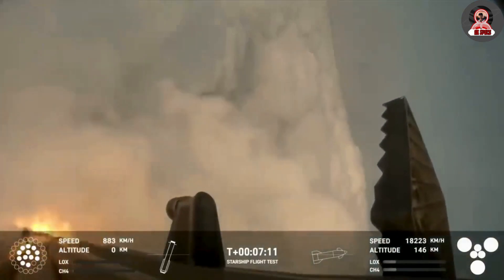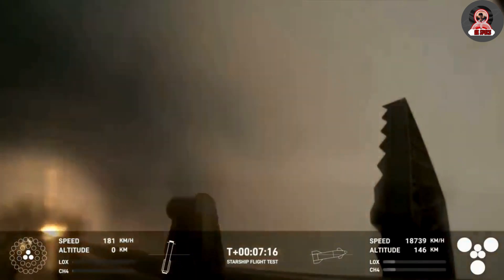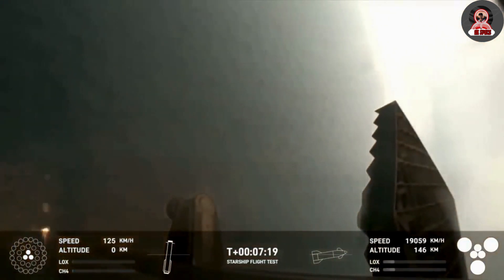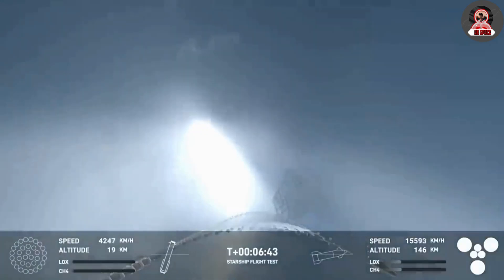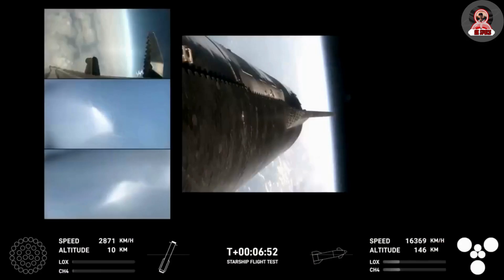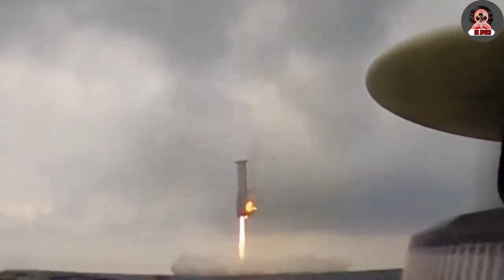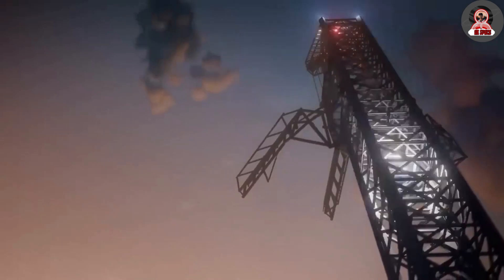SpaceX stressed before the launch that the fourth flight test turned their focus from achieving orbit to demonstrating the ability to return and reuse Starship and Super Heavy. Specifically, they were quoted saying the primary objectives will be executing a landing burn and soft splashdown in the Gulf of Mexico with the Super Heavy booster and achieving a controlled entry of Starship. Focusing back on the video, you can see some large flames likely related to the one engine that didn't successfully relight for the landing burn.